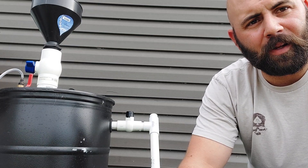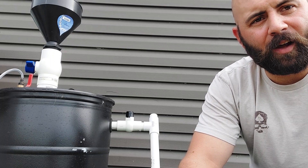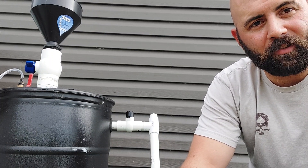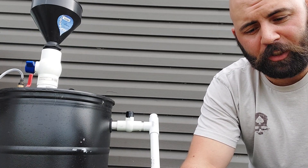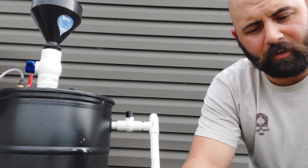So if I liquefy methane, pour it into a vessel, valve that off and allow the vessel to warm to ambient temperature, it'll pressure up to 5,000 PSI if the ambient temperature is 100 degrees Fahrenheit.